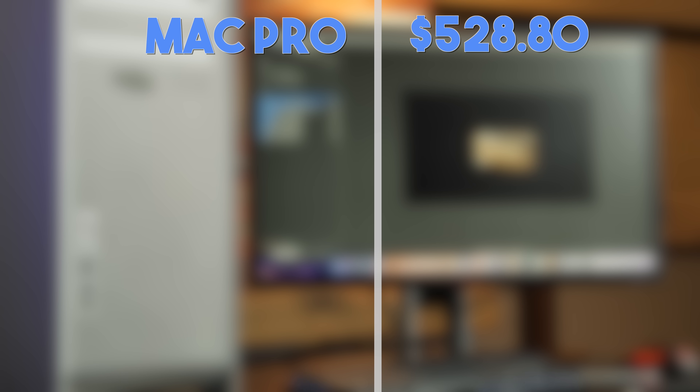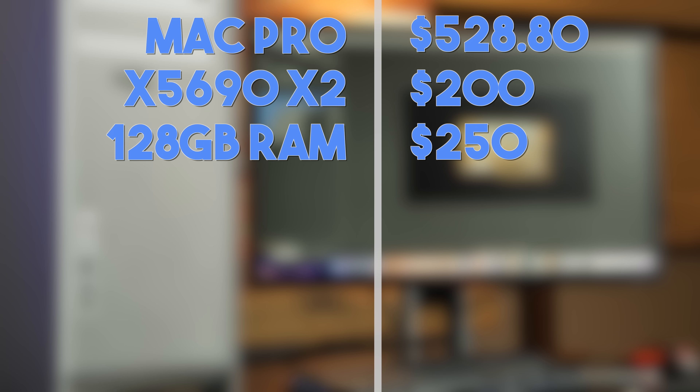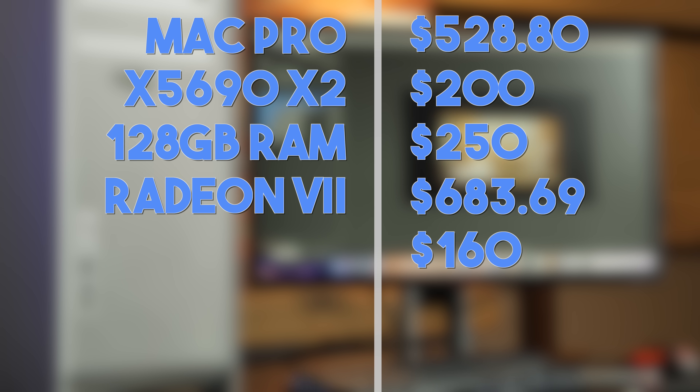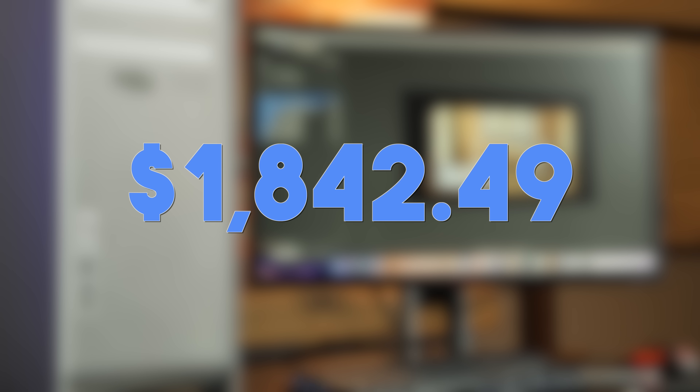You may be wondering how this thing stacks up to a wide range of Macs and how much it costs. I paid $528.80 for the Mac Pro itself, then $200 for the X5690 Xeons, $250 for the 128GB of RAM, and $683.69 with taxes for the Radeon 7. I paid $160 for the NVMe SSDs, their adapters, and a USB 3.0 card, and $20 for the PCIe power cable. In total, this machine cost me $1,840.49.